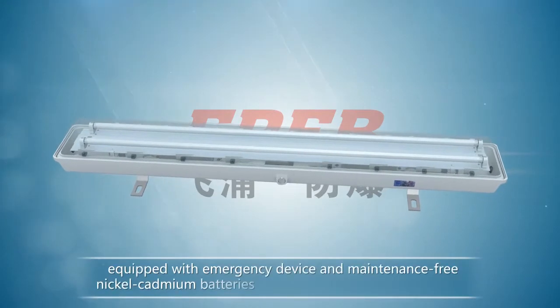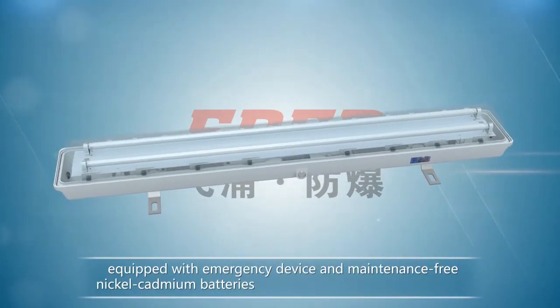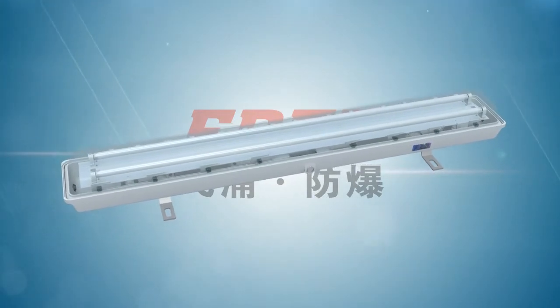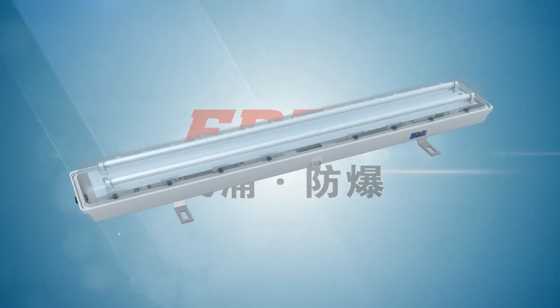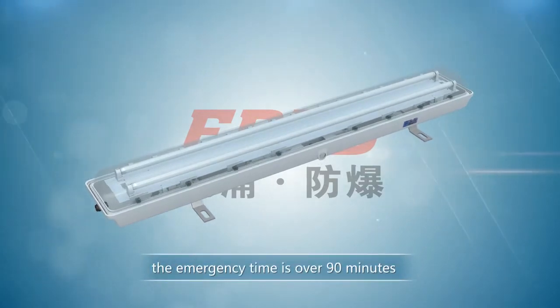Can be equipped with an emergency device and maintenance-free Nickel-Cadmium batteries according to users' demand. The emergency lighting and the normal lighting use the same light source, and the emergency time is over 90 minutes.